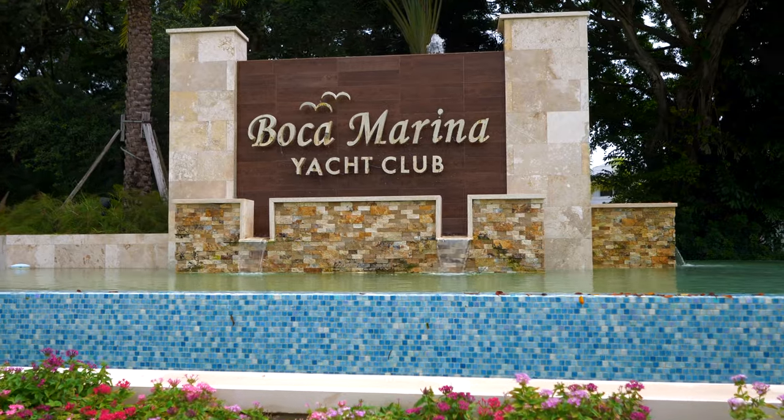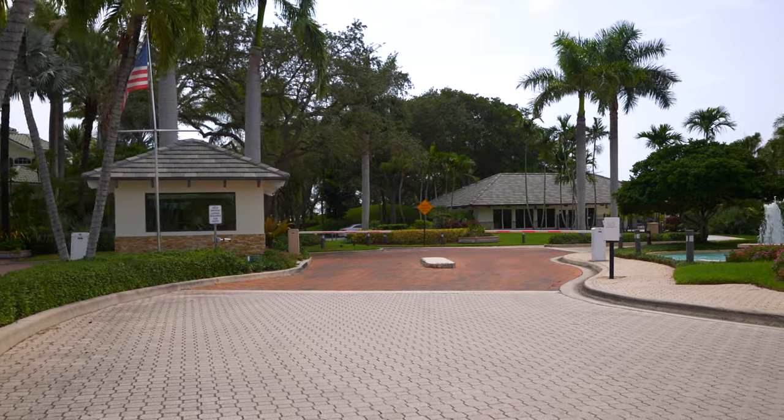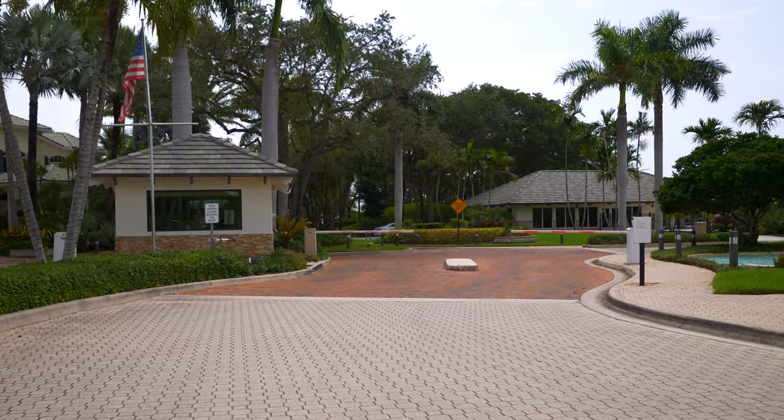Interestingly, almost none of the waterfront communities here in Boca Raton are guard-gated. At Boca Marina Yacht Club, we are between 24-hour guard gates, and it really has a homogenous community feel due to the homeowners association.